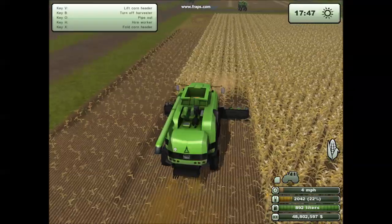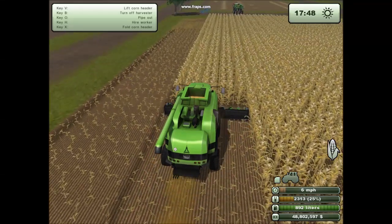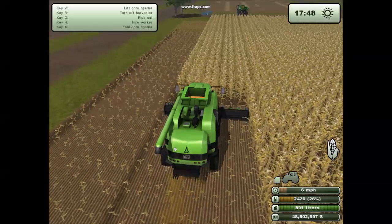Feels like my neck is going to explode. So we're just getting the corn down, and the corn is gently on the floor.